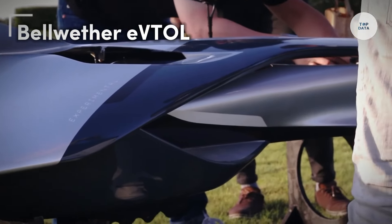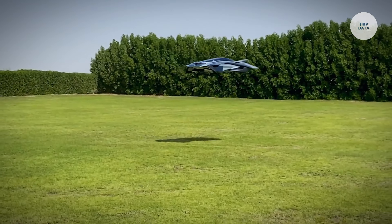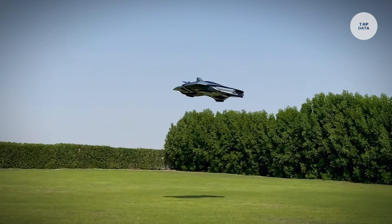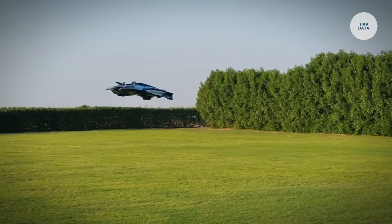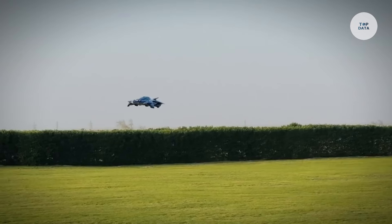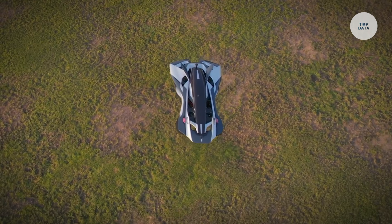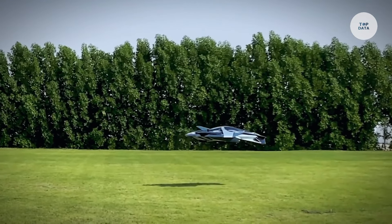The Bellwether EVTOL aircraft, developed by Bellwether Industries, offers a futuristic solution for urban air mobility. Two key models stand out: the Oryx, a three-passenger aircraft capable of covering up to 80 kilometers in just 20 minutes, and the Antelope, designed for single-passenger flights using four ducted fans and electric motors. Both models use advanced technologies like the Cognitive Flight Control System and Adaptive Electric Propulsion System, enhancing flight stability and performance.